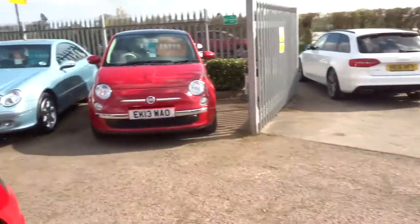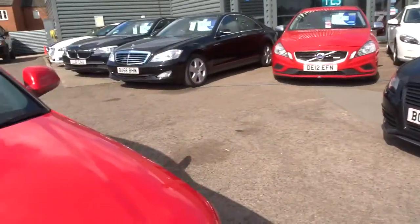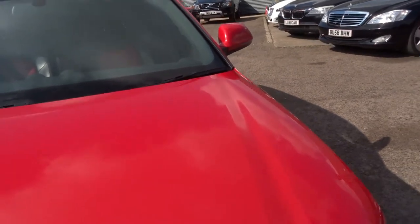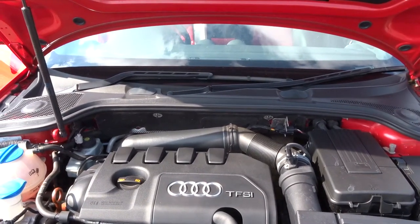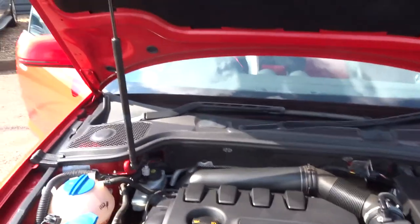Please excuse me if I've missed any of the specification — there's so much on it that it's easy to do that, but everything's on our website. Just lift the bonnet of the car — gas struts. There's the petrol engine. Inside the engine compartment is just as clean as the outside of the car — obviously been very well looked after.